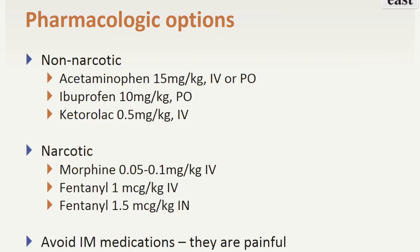There are many options to treat pain in children. Acetaminophen and NSAIDs are non-narcotic options. Morphine and fentanyl can be administered intravenously. Fentanyl can also be given intranasally, which is a good option in the acute pain setting. If you are concerned about potential side effects from administering narcotics in children, you can always give a smaller dose and re-dose if needed. Avoid intramuscular medications as the injections are quite painful themselves.